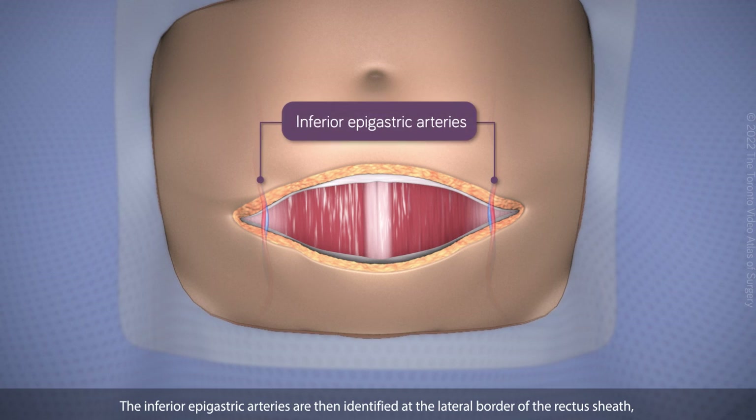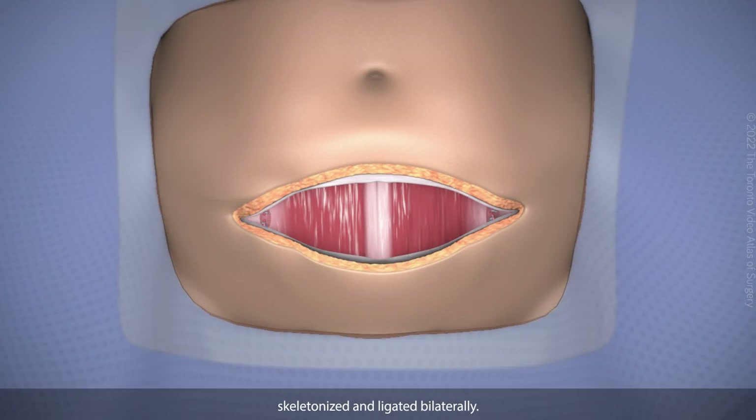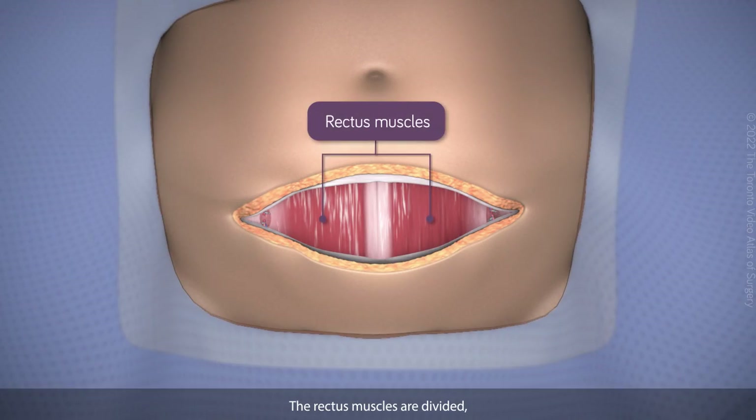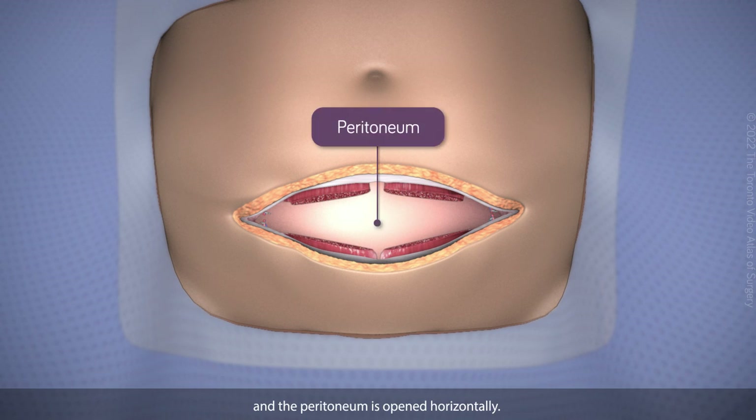The inferior epigastric arteries are then identified at the lateral border of the rectus sheath, skeletonized, and ligated bilaterally. The rectus muscles are divided and the peritoneum is opened horizontally.